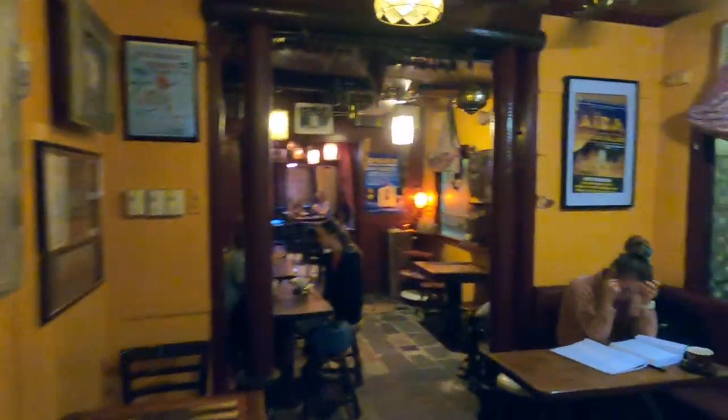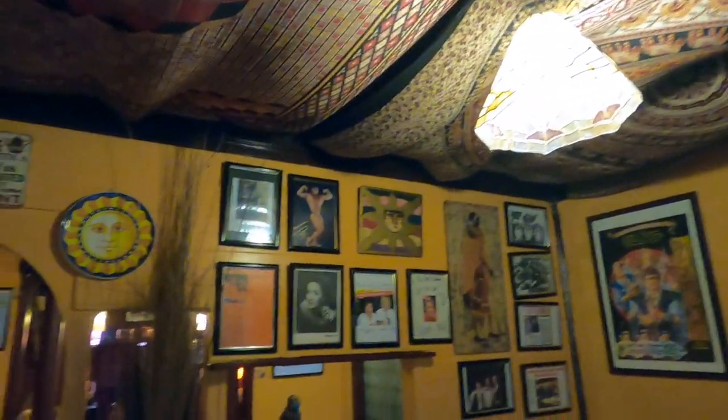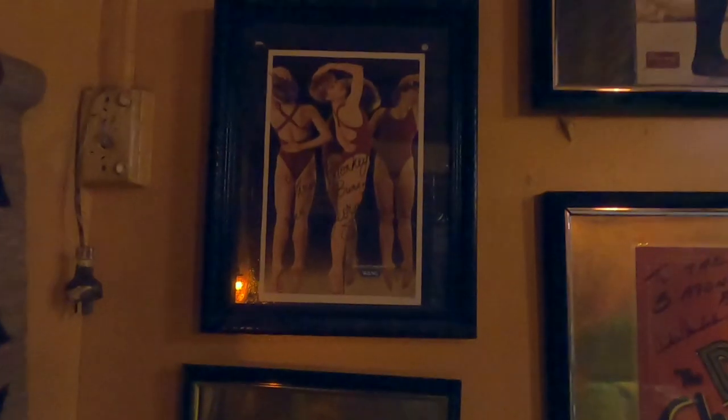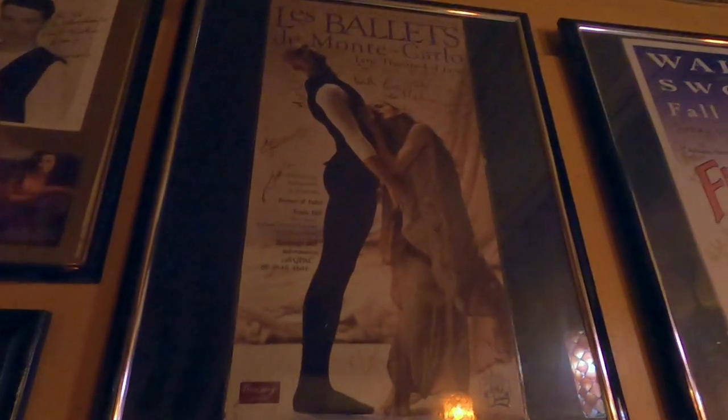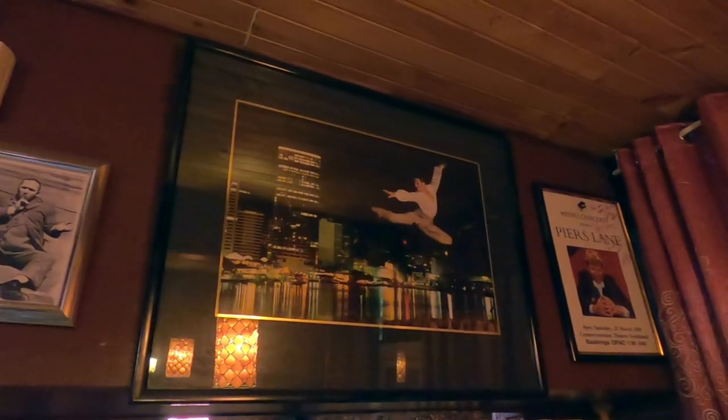Over the years, performers from the Queensland Performing Arts Centre, which is nearby, would often pop into the Three Monkeys Cafe after their show. Can you imagine them sitting around drinking coffee, eating cake, talking about that night's performances? Some of Australia's best actors, musicians and ballet dancers have left their posters here, signed, and they're displayed on the wall.